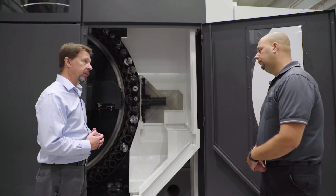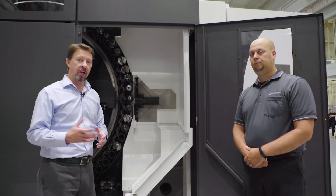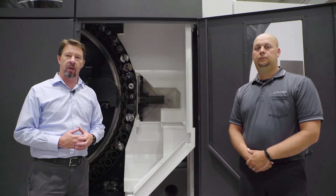I appreciate your time today, Matt, talking about the new MB-5000H Mark II. I appreciate you all joining us on this virtual tour. Please make sure you check out all the other videos available by Okuma.